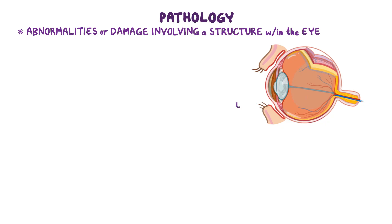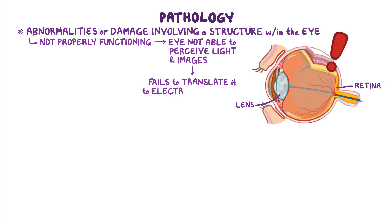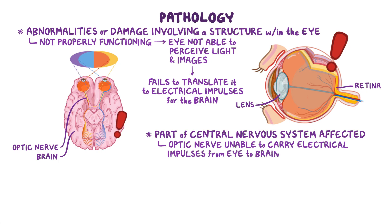The pathology of legal blindness can have two main origins. On one hand, it can originate from abnormalities or damage involving a structure within the eye, such as the lens or retina — if these structures aren't functioning properly, the eye cannot perceive light and images, and fails to translate them into electrical impulses for the brain. On the other hand, the eye might be fine but a part of the central nervous system, such as the optic nerve or the brain, can be affected, meaning either the optic nerve is unable to carry electrical impulses from the eye to the brain, or the brain isn't able to process those impulses into images.